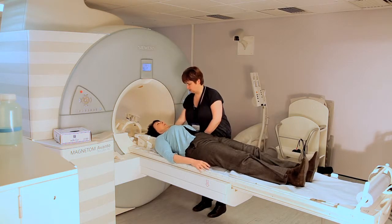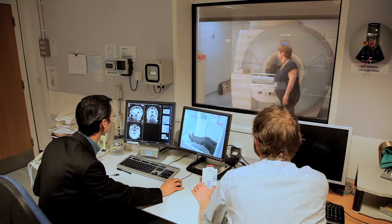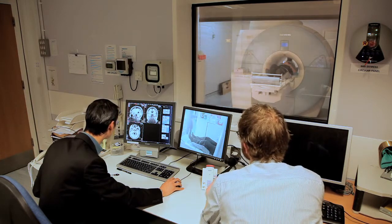Dementia is one of the biggest challenges to health authorities around the world. Put simply, it's one of the greatest challenges of our time.